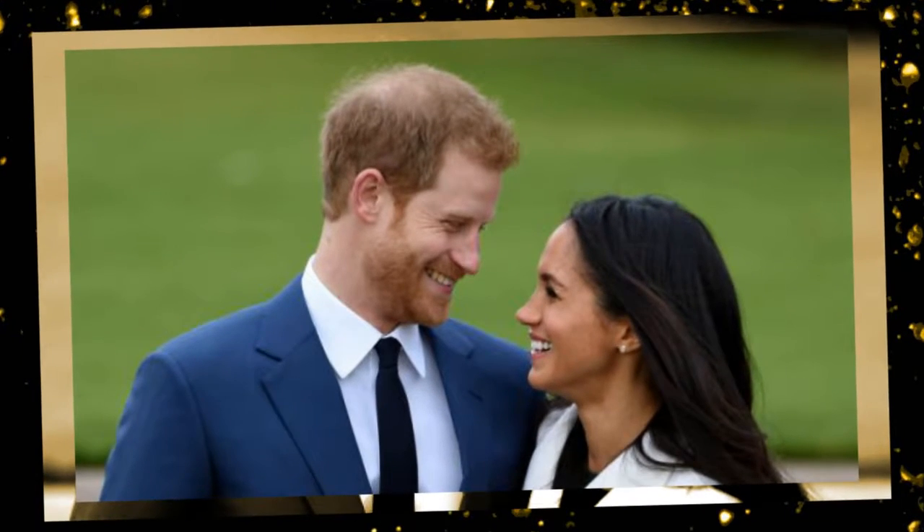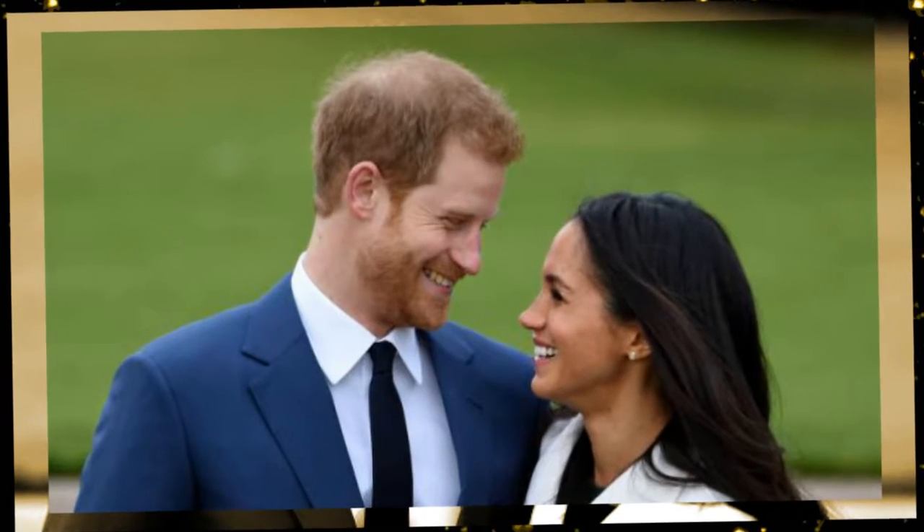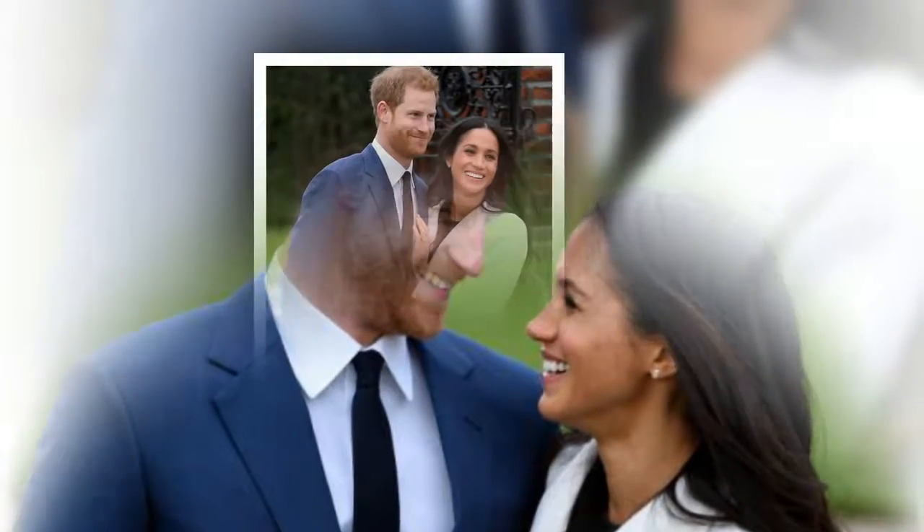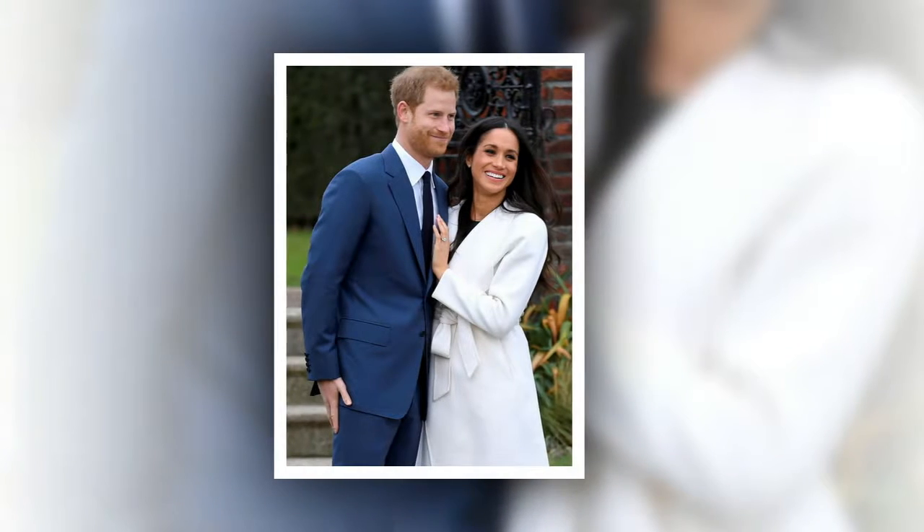And it was there, this time last year, that they spent the holiday season together, heading out to Battersea — just across the River Thames — to buy their first Christmas tree so they could mark the holidays in style.